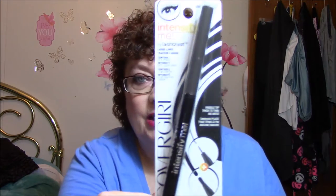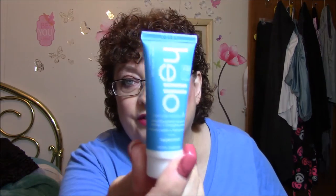I got the CoverGirl Intensify Me by Lash Blast Liquid Liner — control of a pencil, intensity of a liquid liner — and this is in Intense Black. I'm not going to open it because I have too many open already, so I will just keep this in my drawer until I need it. Next is Hello Super Mint Fluoride Toothpaste — clinically proven to prevent cavities and strengthen enamel, polishes teeth and freshens breath. I will also use that.